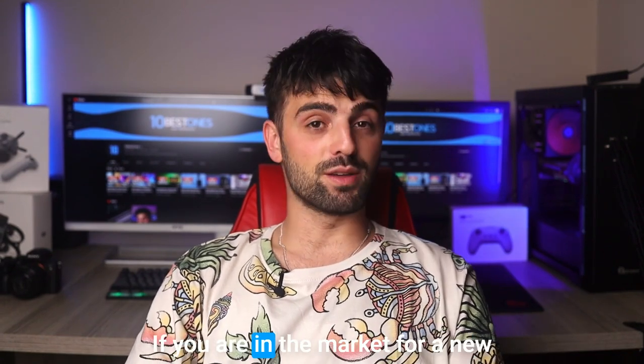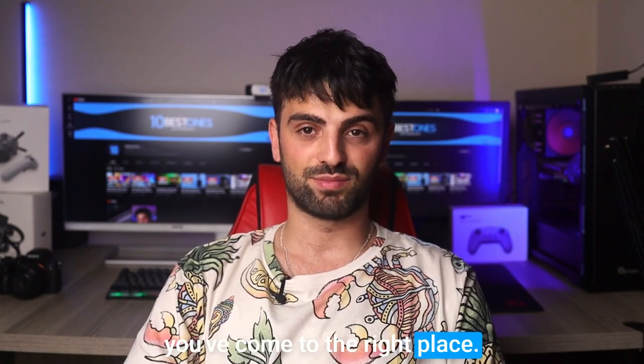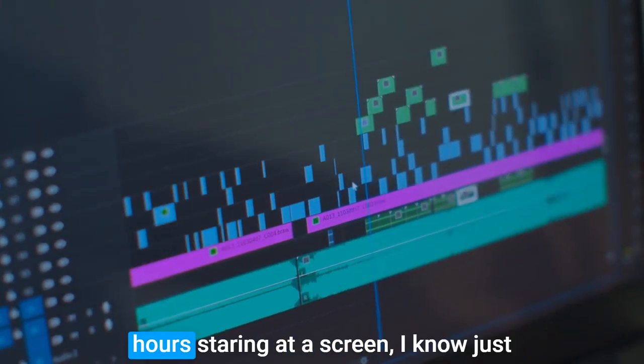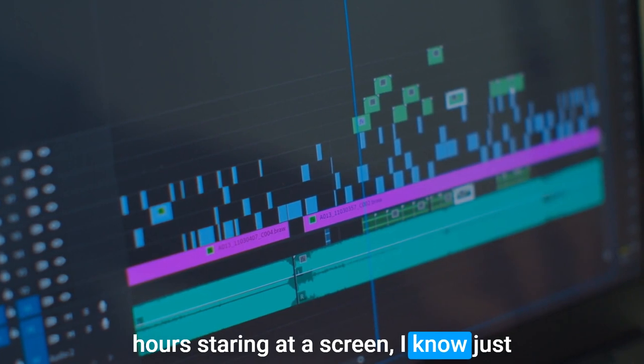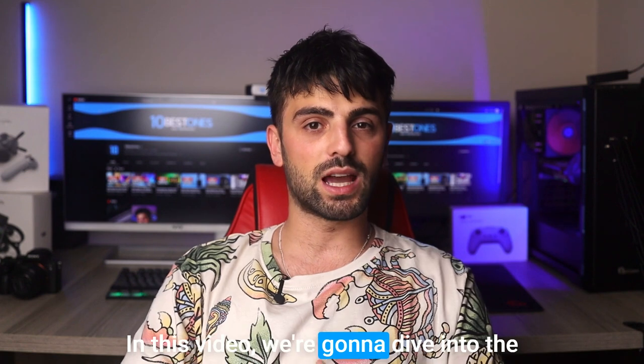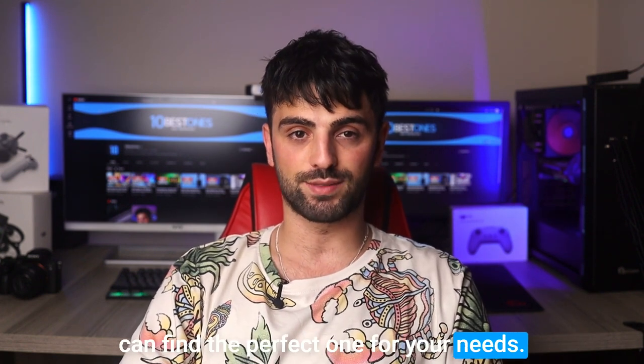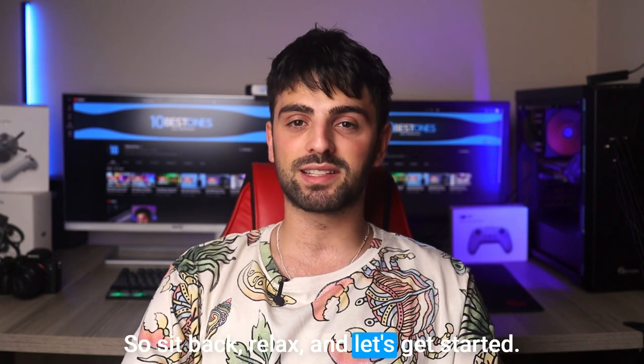Hey there, video editors! If you're in the market for a new monitor for your editing setup, then you've come to the right place. As someone who has spent countless hours staring at a screen, I know just how important it is to have a monitor that can keep up with your demands. In this video, we're gonna dive into the best monitors for video editing so you can find the perfect one for your needs. So sit back, relax, and let's get started!